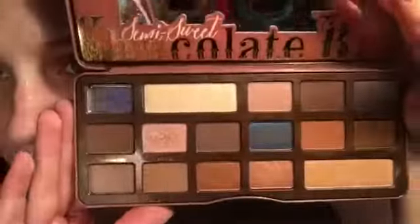So I found the Too Faced Semi-Sweet Chocolate Bar Palette, but unfortunately one of the shades, Licorice, exploded everywhere. It was so black. It was originally $25, but the girl gave it to me for $18 because it was so severely blacked everywhere — like, you couldn't even shut it.